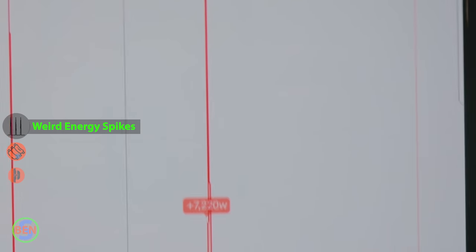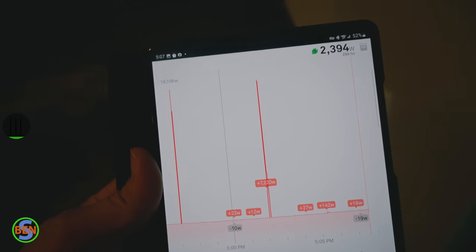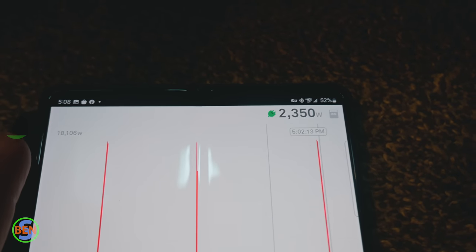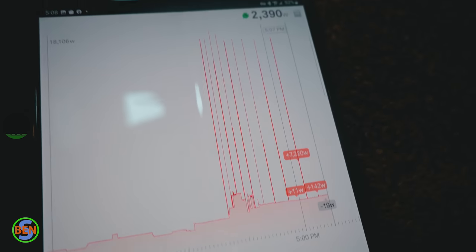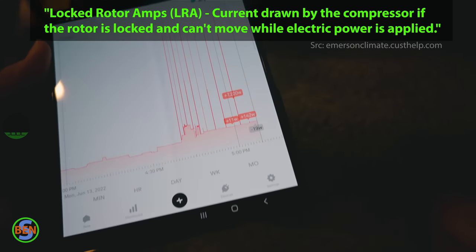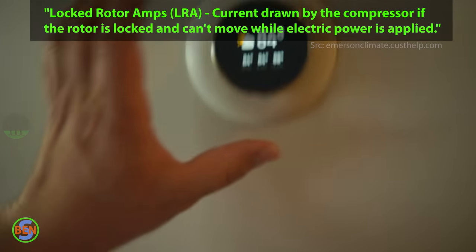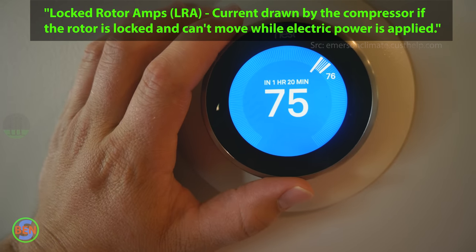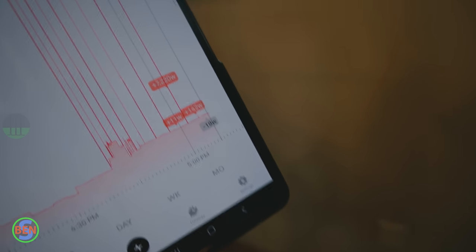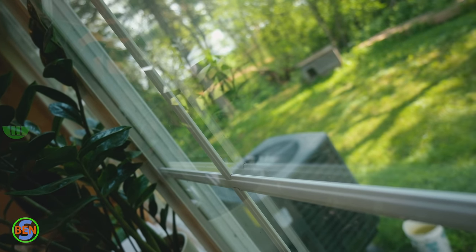Just noticed something super weird on my Sense Energy Monitor. We're getting these energy usage spikes — you can see this one right here: 16,000, then it drops back down to 2,300 watts. The only thing I can think of that would cause this would possibly be locked rotor amps on the air conditioner, because right now we're supposed to be operating and we're at 76 in here. Thermostat's set to 75. We might have a bad compressor on the heat pump out there or possibly just a bad capacitor.